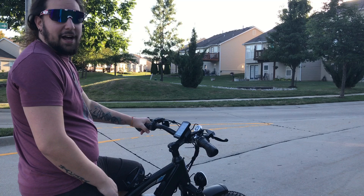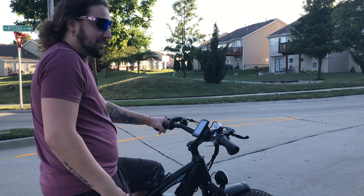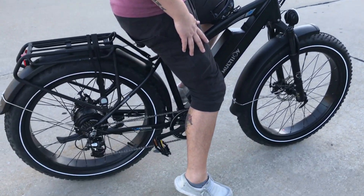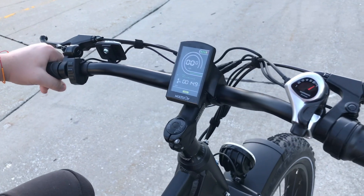I've ridden it over 300 miles now so far, and I honestly just can't wait to get out here every day as long as I can to just ride around. It makes it really easy for going up hills and things, and for different terrains and whatnot.